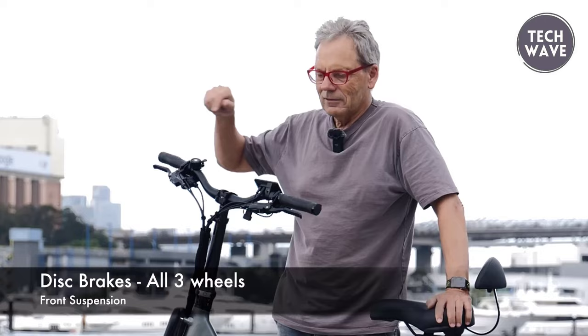With a 7-level pedal assist system, speed sensor, and water-resistant connectors, the City Tree 310 is equipped for various riding preferences and weather conditions. The KMC rust-resistant chain, 180mm front and dual 180mm rear rotors, and 20x2.4-inch front and 18x2.4-inch rear tires contribute to a reliable and stable ride. The black aluminum foldable handlebar adds a practical touch for storage and transportation, making the AdMotor City Tree 310 a compelling choice for urban commuters seeking an affordable yet feature-rich electric bike.